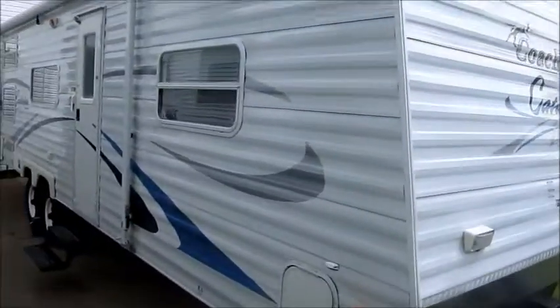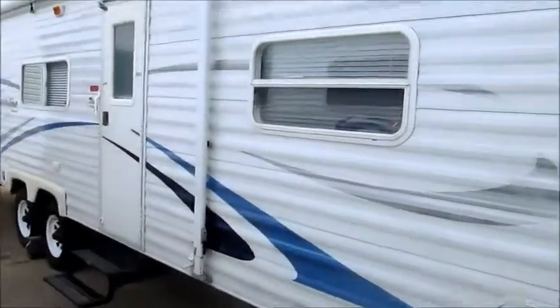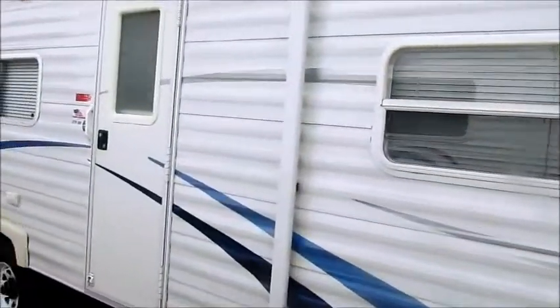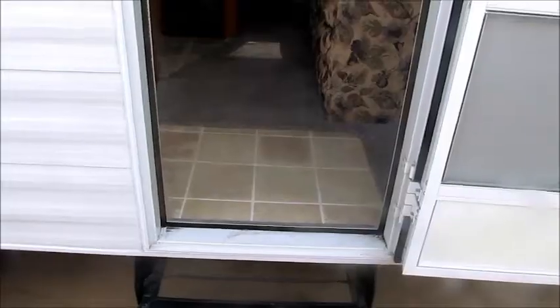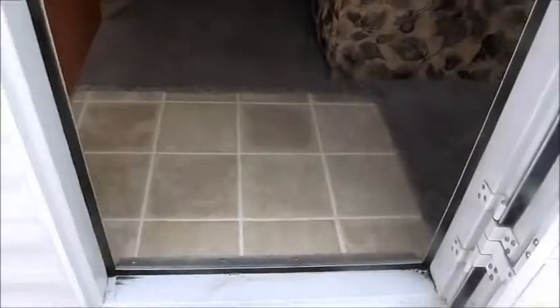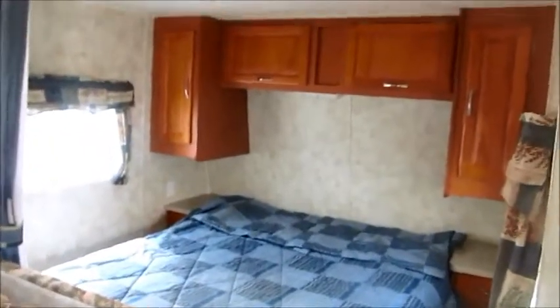Again, this is a 27-foot and this is half-ton towable. It's only 4,700 pounds and it's 30 foot overall length. This 27-foot Coachman is very well thought out for a lightweight camper. It does not have a slide out.